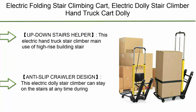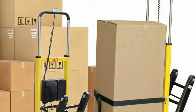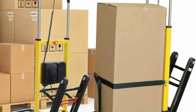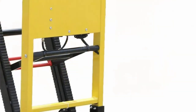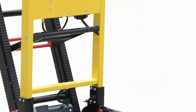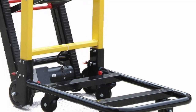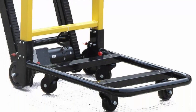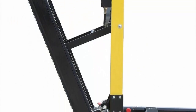Number 1: Electric folding stair climbing cart, electric dolly stair climber hand truck for stairs, 350 pounds max load, 24V, 13.9A motor. Plate size: 60 x 44.6 x 13.5 centimeters. Main use: high-rise building stair stretcher, transfer of products up and downstairs; one person can operate. Speed: about 45 steps per minute.